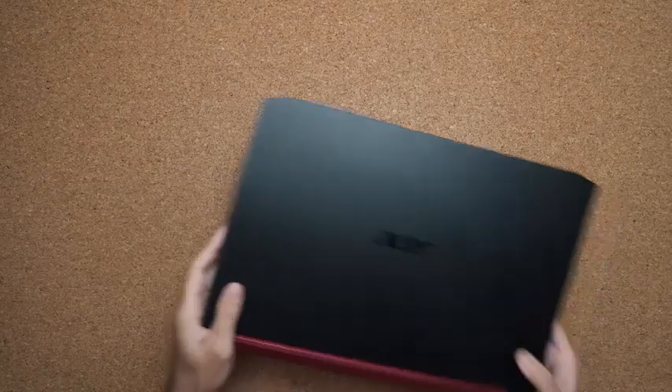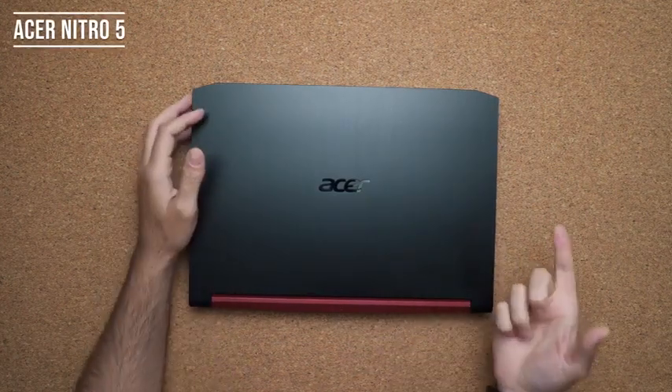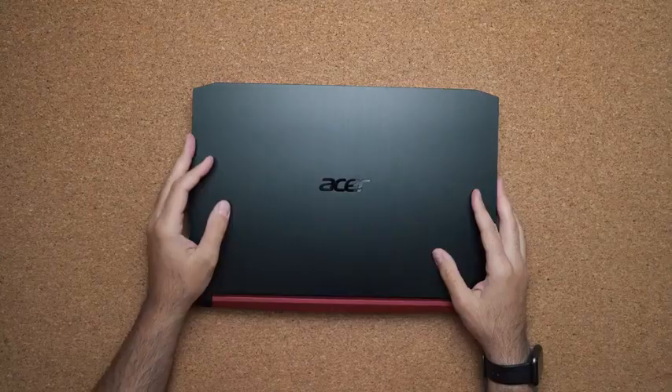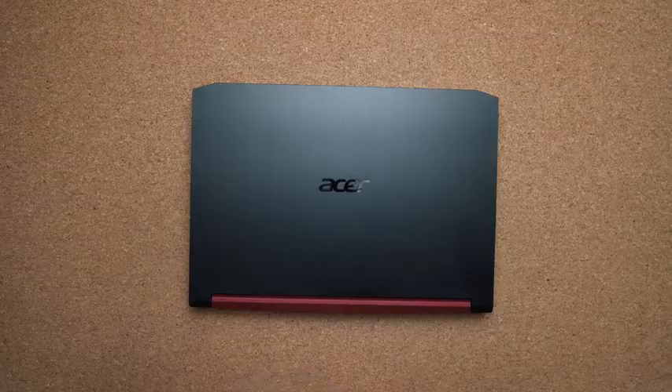For back-to-school gaming laptops, the budget pick is definitely the Acer Nitro 5. Under $700, you get an i5-9300H with the GTX 1650 — more than enough power to play most games comfortably between medium and high settings. It's not the most attractive laptop, but it will game comfortably. The panel could be a little more color accurate, and if you want something a bit better, you can look at the Acer Nitro 7 instead.